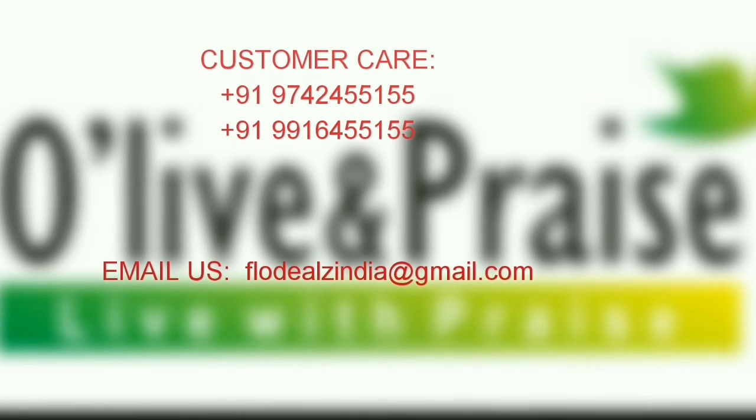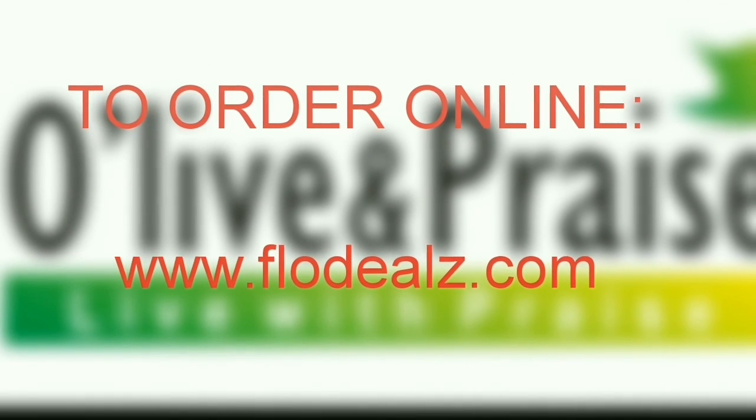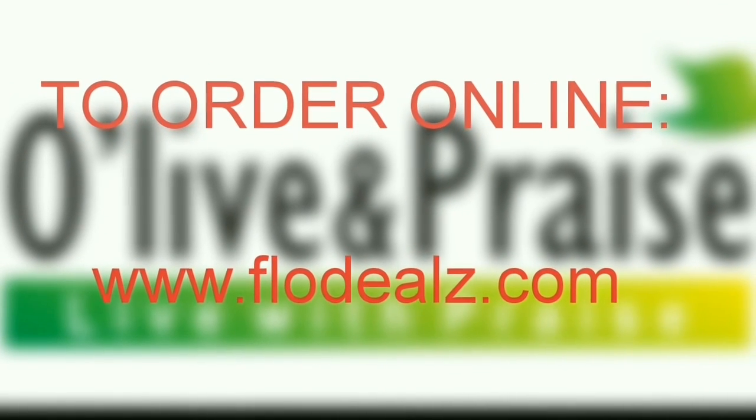Call our customer care numbers and email us at flowdealsindia@gmail.com. To order our products online, visit www.flowdealsindia.com.